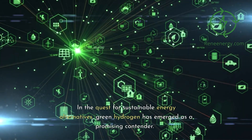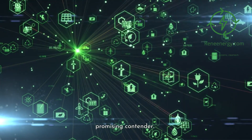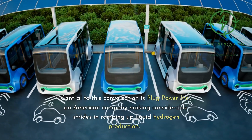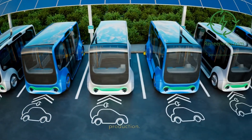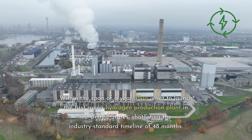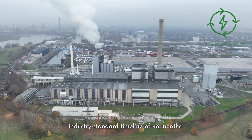In the quest for sustainable energy alternatives, green hydrogen has emerged as a promising contender. Central to this conversation is Plug Power Inc., an American company making considerable strides in ramping up liquid hydrogen production. Within the span of a year, Plug is set to launch the first green hydrogen production plant in the United States, shattering the industry standard timeline of 48 months.